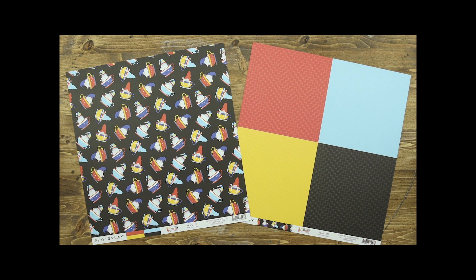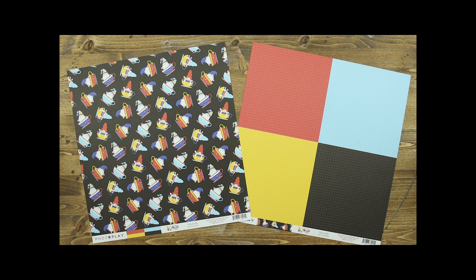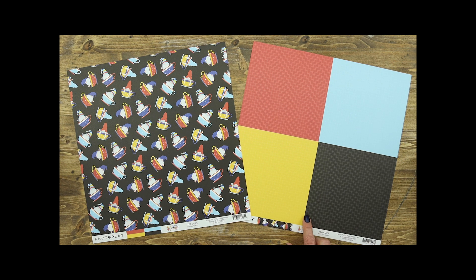Tula and Norbert are spinning on in with this adorable teacups paper. On the back of that paper you'll find four 6x6 squares, perfect for using as journaling spots or in a traveler's notebook — lots of options with the four different designs.